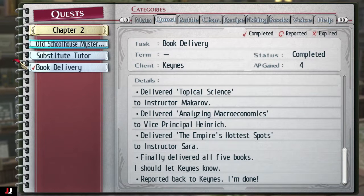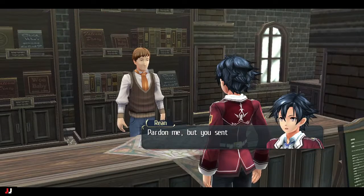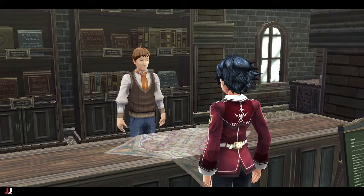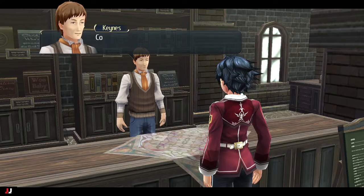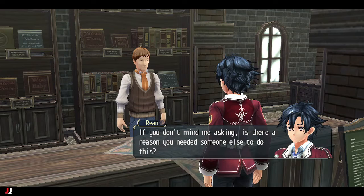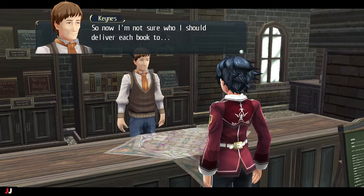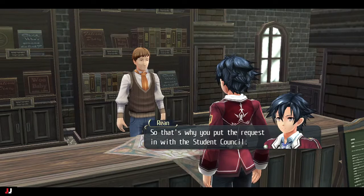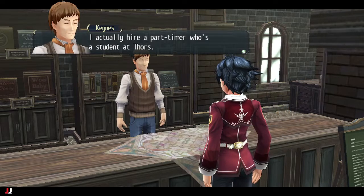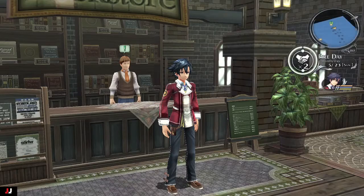Welcome to my Trails of Cold Steel side quest guide: Book Delivery. To start this quest, go to the bookstore and talk to Kinas. He's going to ask us to deliver a bunch of books — his associate partner wasn't available for help, so he went to the student council room and asked if anyone could deliver. We have five different books in total.